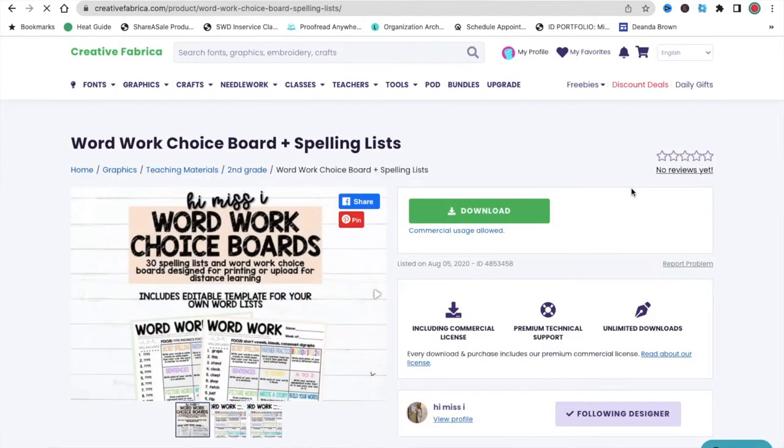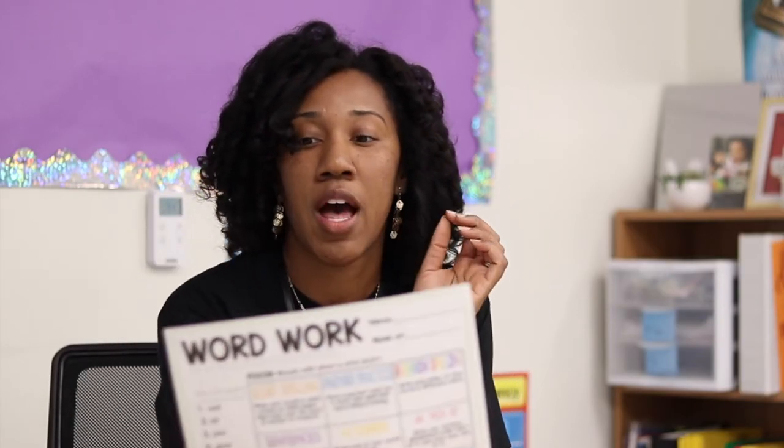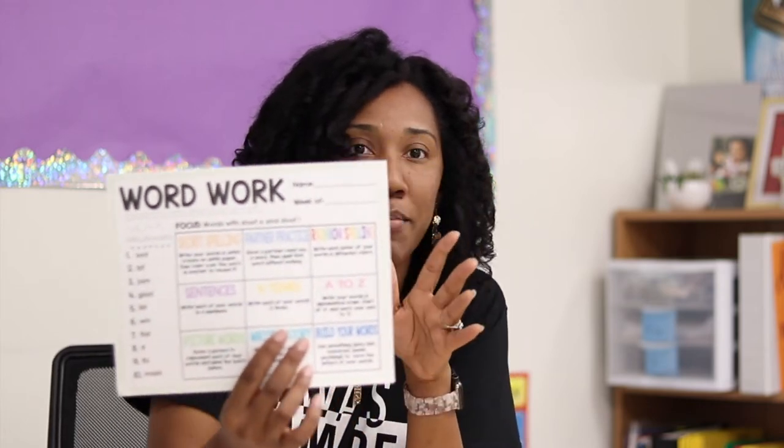At $2.99 for the subscription, you literally cannot beat that. The word work choice board set, if I didn't have the subscription, would be $5.99 on its own, and the math dice activity is $2.25 on its own — so you can clearly see the value. Creative Fabrica gives 100% of the subscription fees back to teachers. If you've been thinking about creating your own resources and want to ease into it, there is a huge opportunity — thousands of resources you can download, many clearly teacher-created.